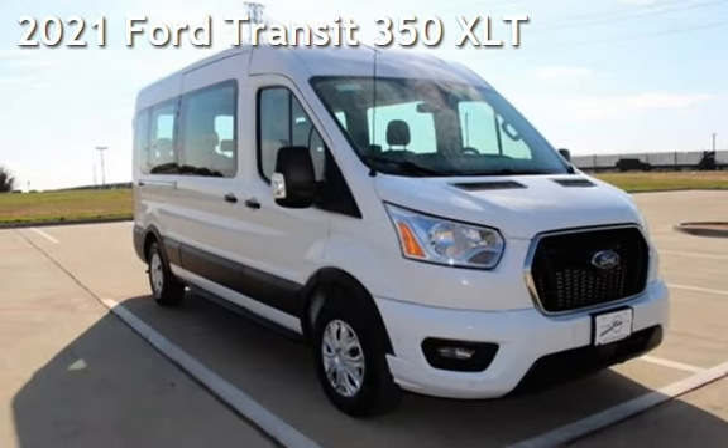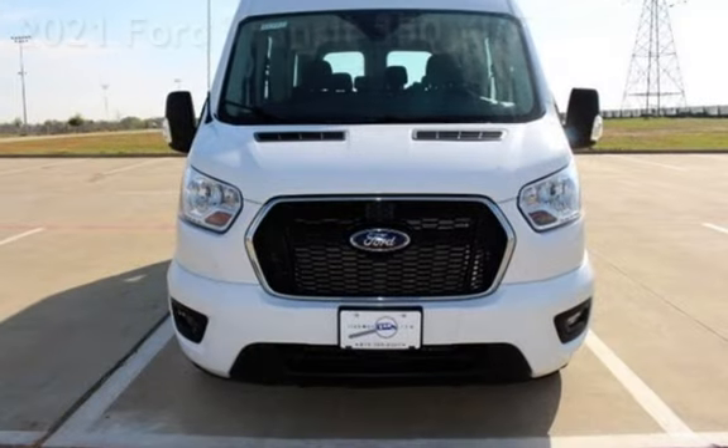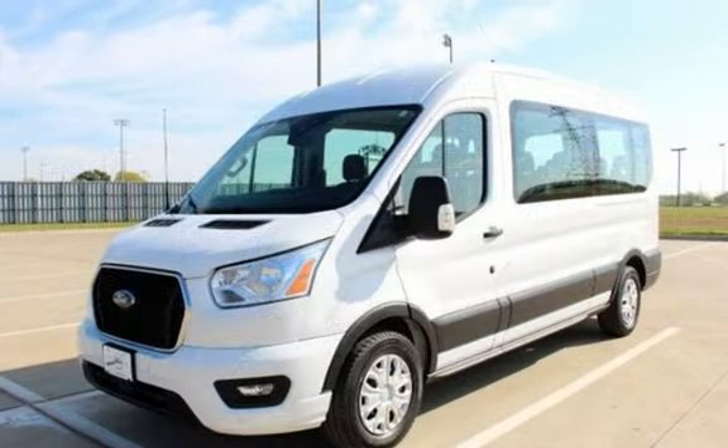Presenting a pre-owned 2021 Ford. This three-door van has a six-cylinder, 3.5-liter V6 engine, with rear-wheel drive and an automatic transmission.